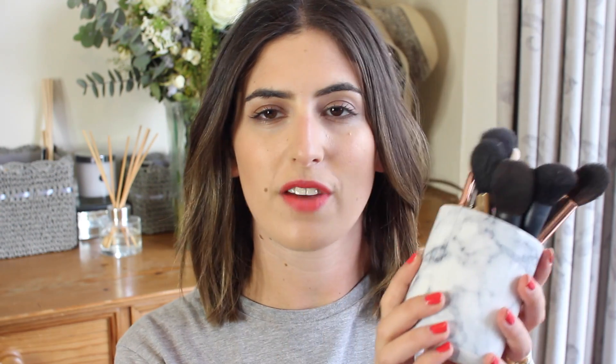I feel like makeup brushes are something you can really invest in if you want to. I have all my favorites here in this pot — a little marble cup from H&M Home. It's really nice to keep your brushes in. If you want to stop them falling around, just put some little stones at the bottom — you can get them from a garden center. There are lots of different ways to store your brushes, and if you guys have any good ideas please let me know.